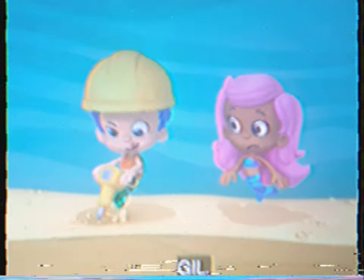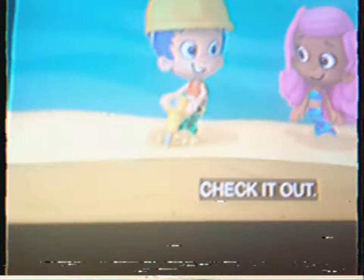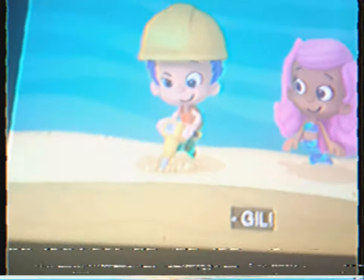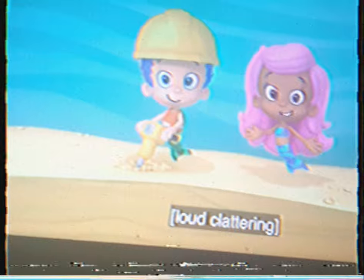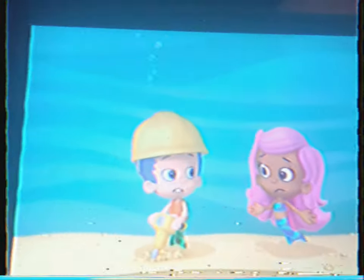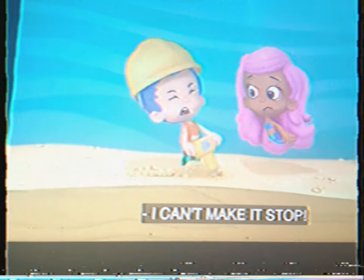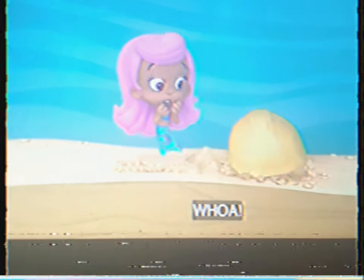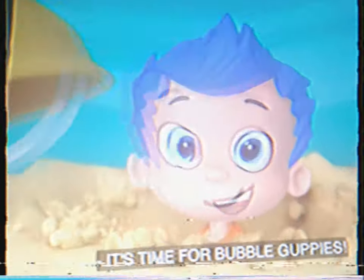Gil! Gil! What are you doing? Using this jackhammer. Check it out. Get help! Yeah? It's time. Oh! It's time for bu... Sorry. It's time for bubbles! Gilly! I can't make it stop! Gilly, are you okay? It's time for Bubble Guppies!